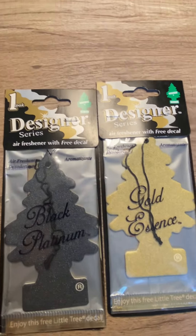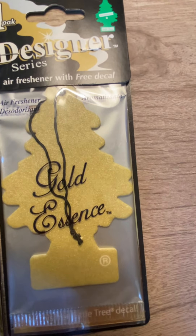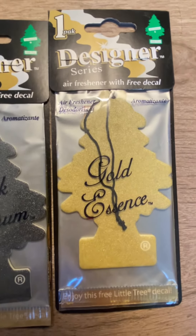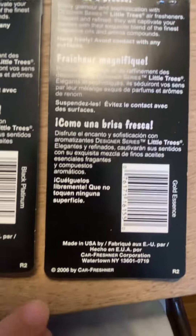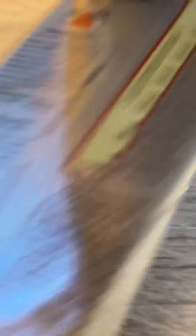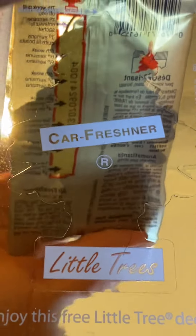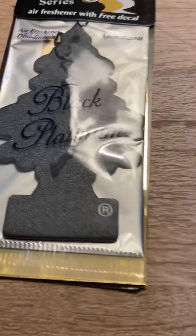And next, I'm going to show you guys something that you might freak out on. Here we go — Black, Platinum, and Gold Essence. There is another tree in this set called Silver Select, but the collector didn't have that one, so he just had these two. Pretty cool nonetheless. Here's the back of them — dated 2006. You can see the glitter in the window. It also comes with a decal, but I'm not going to use it. It doesn't really change which tree it is, because you would think Gold would have a gold sticker and Black Platinum would have a black sticker, but they're all the same.